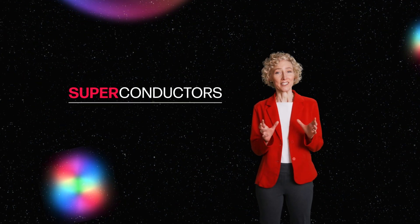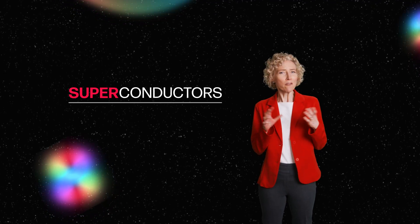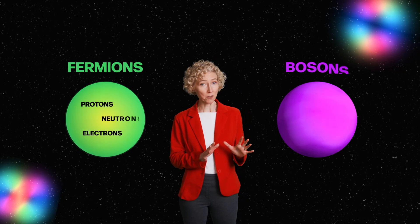So how do they work? Superconductors work because of an awesome trick of quantum mechanics. Have you ever heard that no two pieces of matter can be in the same place at the same time? It turns out that this is only half true. That's because there are two kinds of particles out in the universe: fermions and bosons.